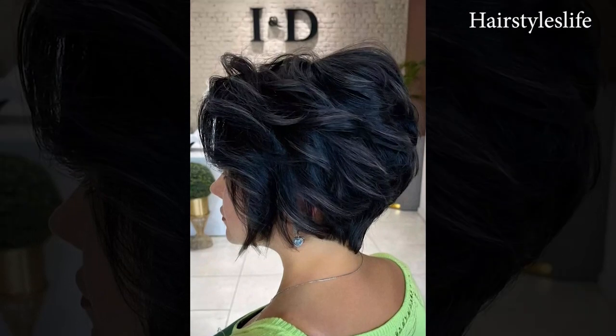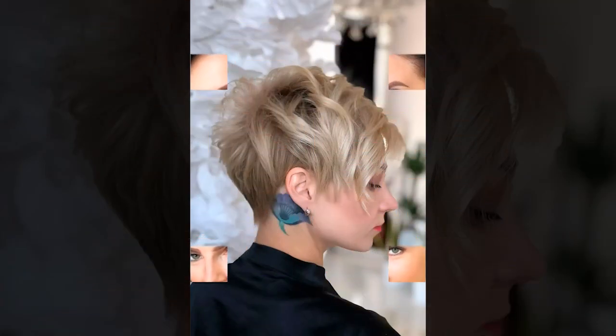Asymmetrical pixie cuts have emerged as a bold and dynamic hairstyle choice, challenging traditional notions of femininity and beauty. This edgy and versatile haircut features short layers with uneven lengths, creating a striking asymmetry that accentuates facial features and adds a modern flair.